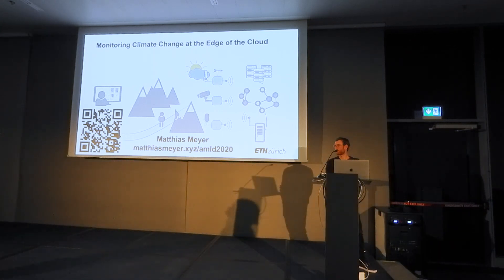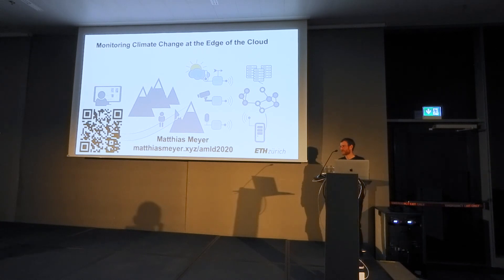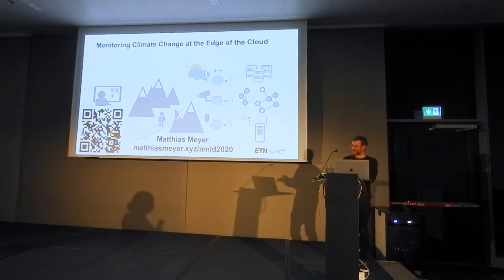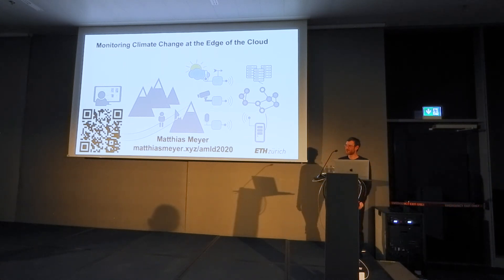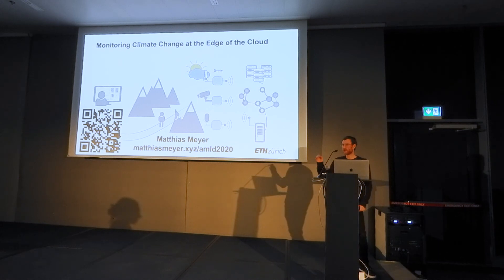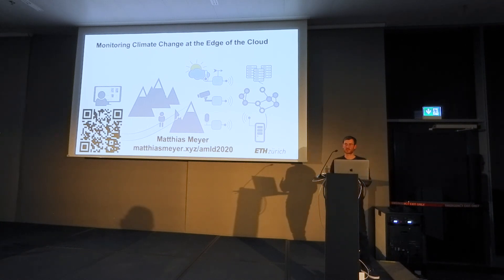Question: How did you install the sensors? You basically find the nicest mountain in Switzerland, climb up there, drill holes with huge drills, and install them. One of our team members is a qualified mountaineer guide — he basically started everything and installed these sensors. You of course need permissions and everything.